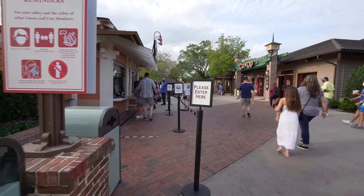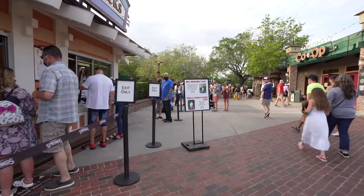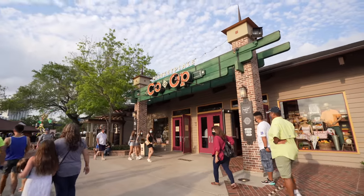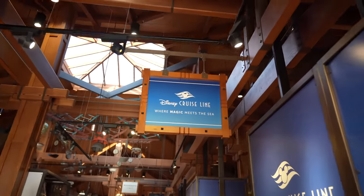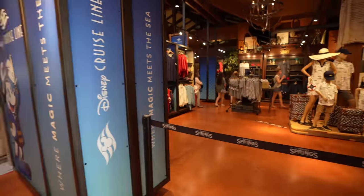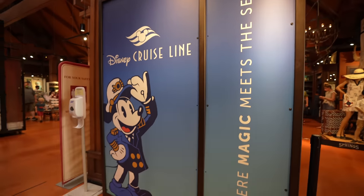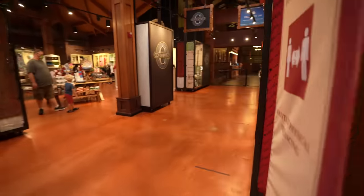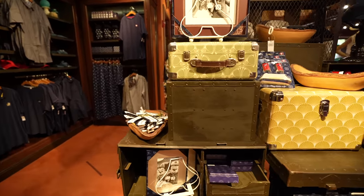Here we are at the Marketplace Co-op where we can find those Dole Whip nachos — I still haven't tried them, can you believe it? It's been too long. Let's go on in and check out the Disney Cruise merch. Disney Cruise Line, where magic meets the sea. Clearly extremely popular — you can't even get in this way. Let's go around to get to this merchandise. You can actually see some of the displays — this is the display case for the Disney Cruise Line. I'm so excited to take a look at some of that merchandise because I miss Disney Cruising so much.